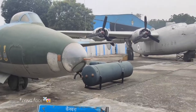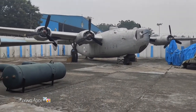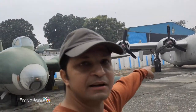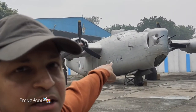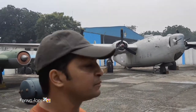Look at this — this is the front of the aircraft. There is a gun on the front, positioned at the front and down, so you can target in that direction. It is unique. I have never seen this aircraft before.